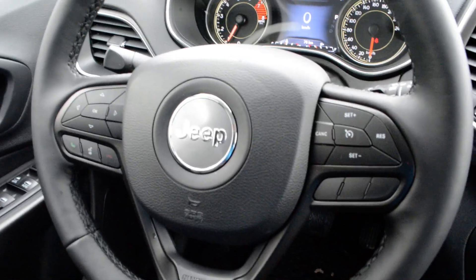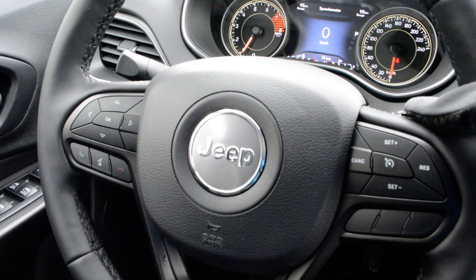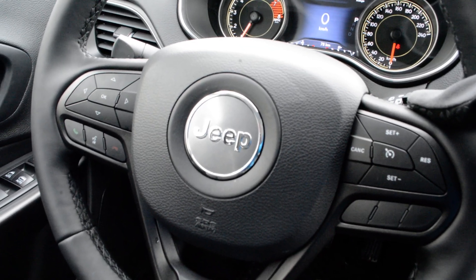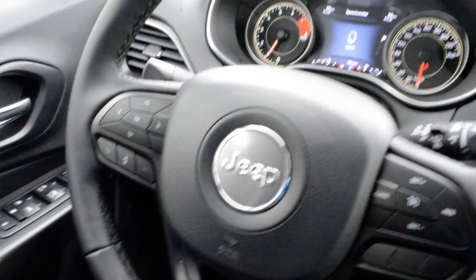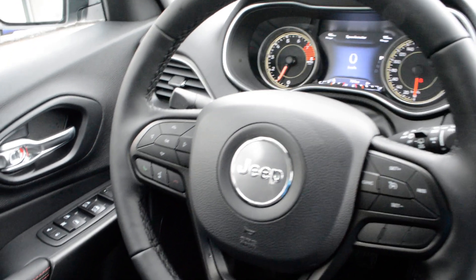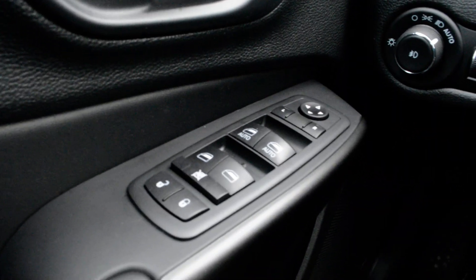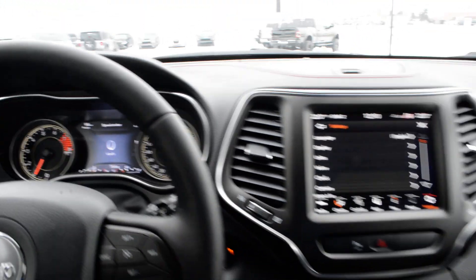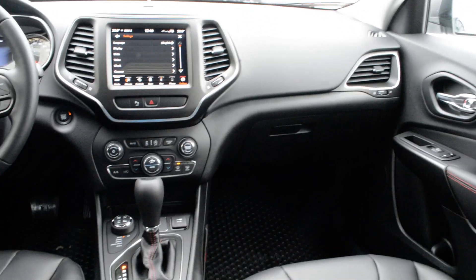Your steering wheel mounted controls give you access to all your cruise control options, your Bluetooth and connect capabilities on the left-hand side. In behind the steering wheel you do have access to your audio and media controls, so you can easily keep your hands safely on the wheel while still staying connected while on the go. All your power windows, locks, and side mirrors are included as well. So you can see this Jeep Cherokee has got a great blend of features inside and out.